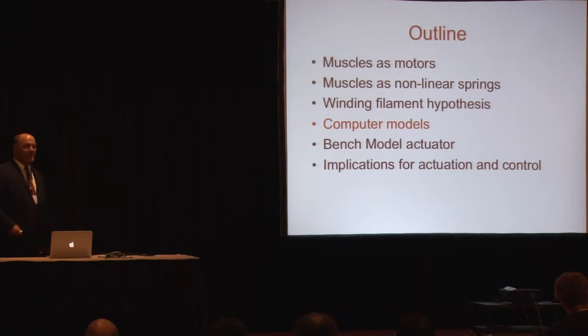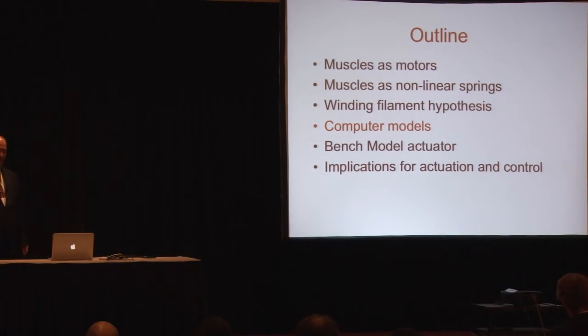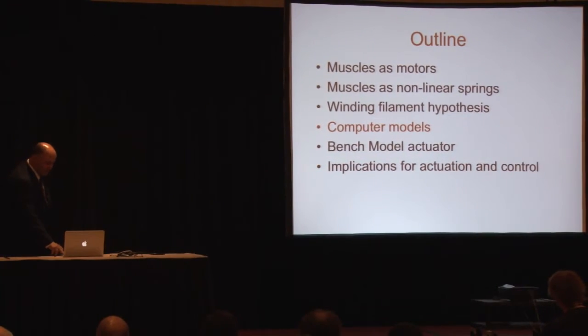I am John Zester, a mechanical engineer at Northern Arizona University, and I started working with Dr. Nishikawa about a year ago. One of the things we want to do is model this winding filament concept mathematically first, build computer models, and eventually develop an actuator out of it. We're just getting started on that this year.